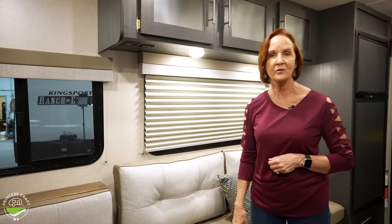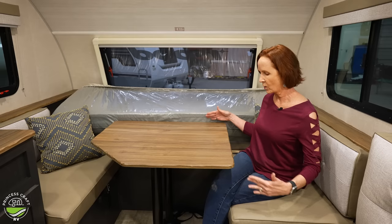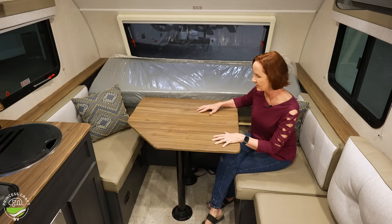The seating in the back is a dinette. It's really comfortable for two people — nice wide seating, nice back to lean on. This table is sturdy. Not only is it this nice wood, but it's got two poles on it so it doesn't wiggle when you're eating or working on it. That's a super nice feature.